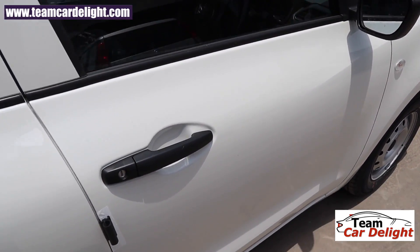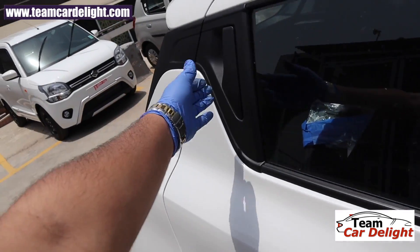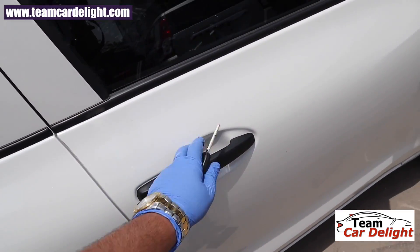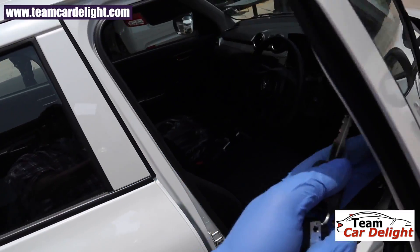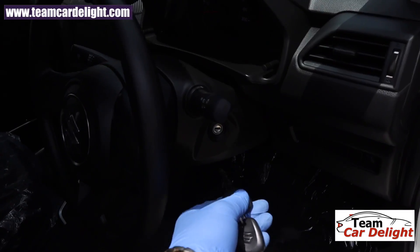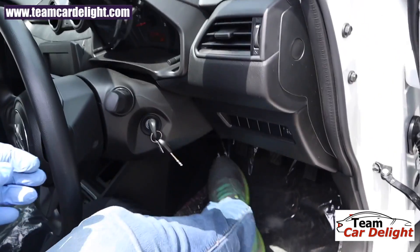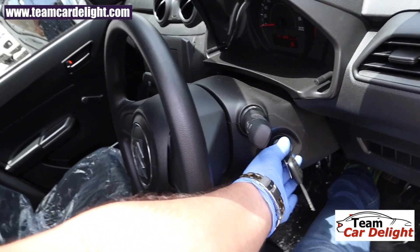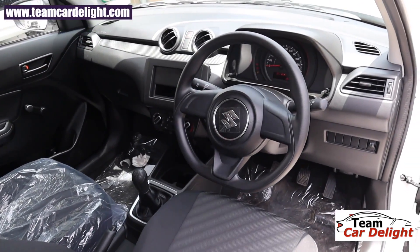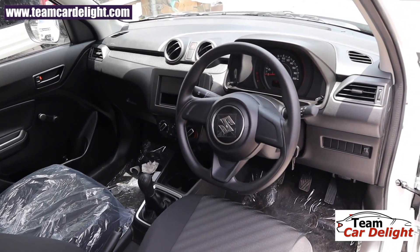There is no remote keyless entry in this variant, so you have to lock and unlock manually. There is also no central locking, so each door must be locked separately. You can install a full central locking and remote key system later on. The Swift has a safety start feature — you need to press the clutch to start the vehicle, which prevents a small child from accidentally starting the car.